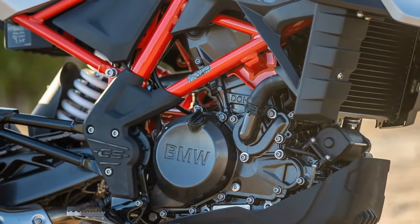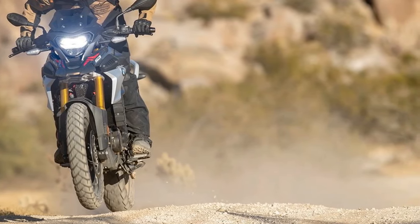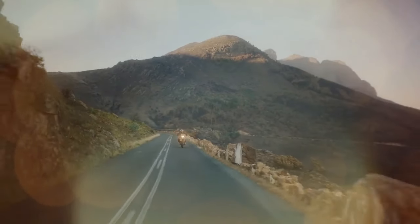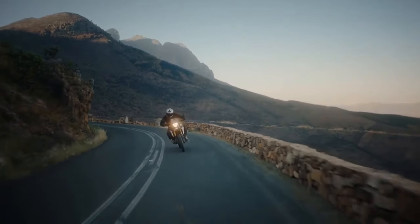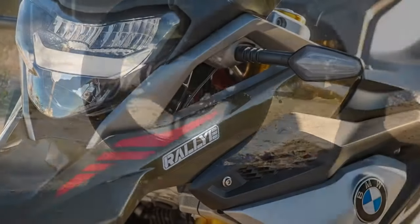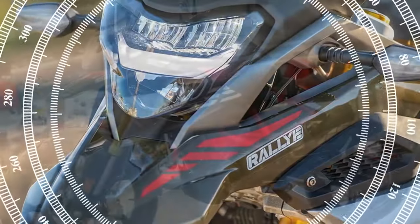The suspension settings prioritize comfort with a soft demeanor. During urban cruising or moderate-speed canyon road exploration, the components offer ample feedback, instilling a sense of control and enhancing available surface grip. However, aggressive riding exposes the limits of the BMW suspension. Negotiating twisty roads results in the suspension bottoming out, leading to significant weight transfer and a vague steering feel. Off-road excursions benefit from the supple suspension, adeptly absorbing rocks and small obstacles.